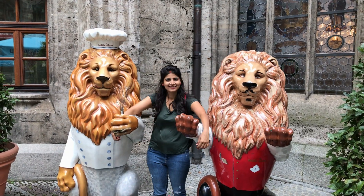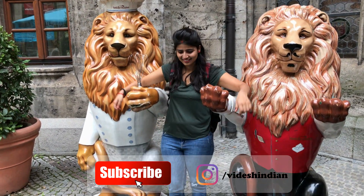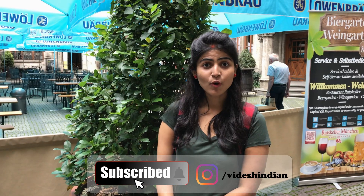Let me show you some cute lions doing some bakery work. I've also got a small souvenir for my home — let's check it out.